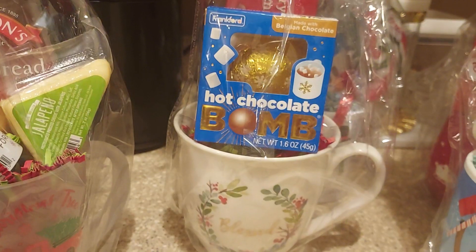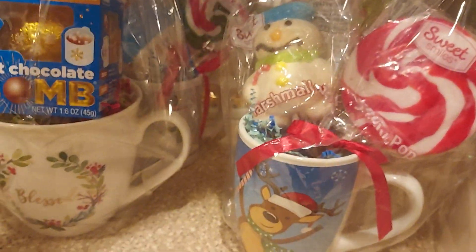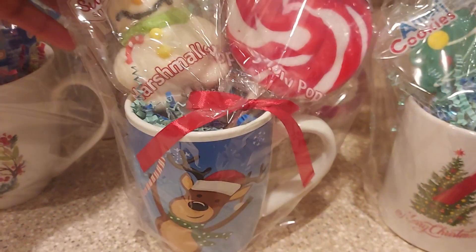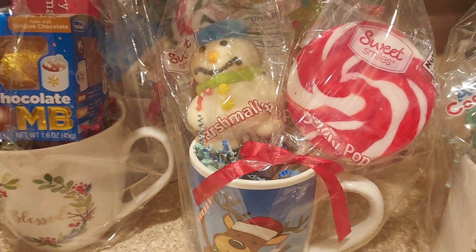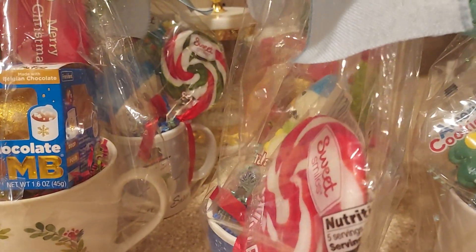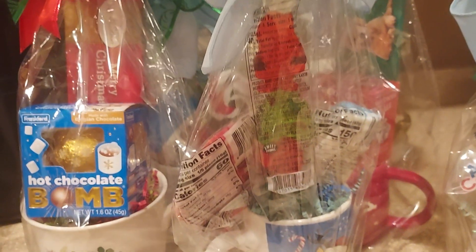I thought that was a really nice cup that I purchased from Dollar General. This here is the reindeer cup. I have the marshmallow snowman and the lollipop, and there is a stick candy with several of the jelly candies on the stick in the back.